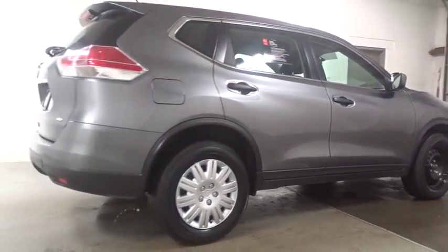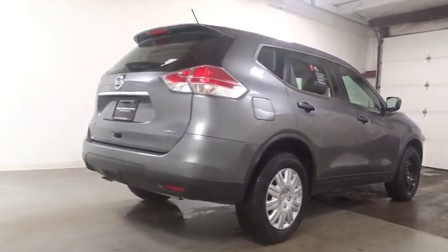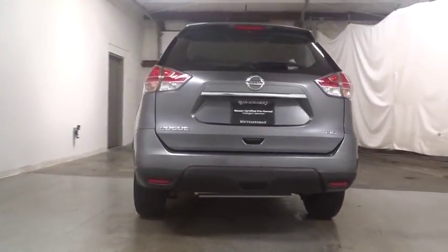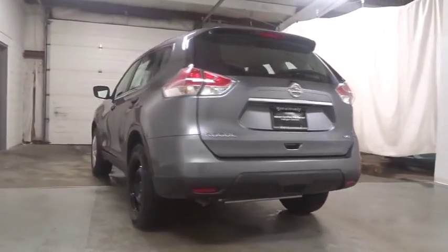This vehicle has less than 15,000 miles. Here are some of this vehicle's great options: keyless entry, MP3 player, trip computer, electronic stability control.